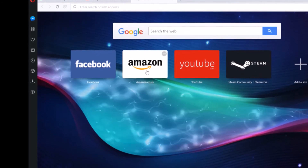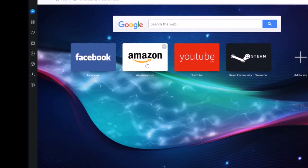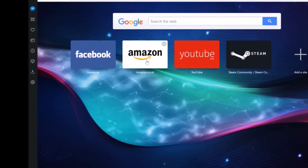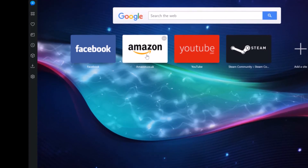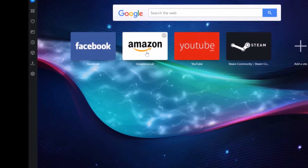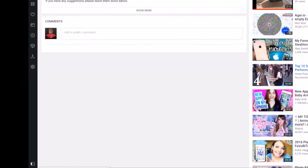Opera is a well thought out browser. My favourite feature is the sidebar where I can quickly check messages from Facebook and WhatsApp. Opera and Vivaldi are very similar, being made by the same devs. Opera feels fast and snappy — it feels like a modern browser and I really don't see why it hasn't taken off.